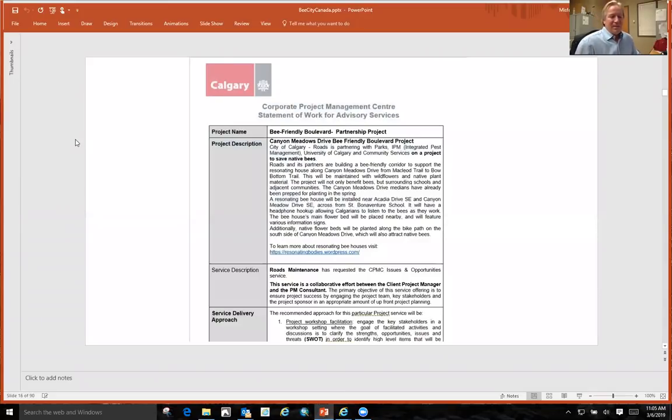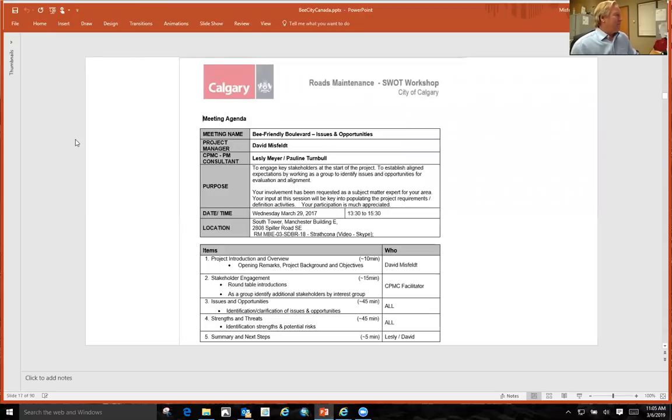At the city, we're lucky enough to have a project management group. They will do free project management for your project and help you out with the risks and everything. So they did that for free, which was very nice to have. We came up with stakeholders, issues, opportunities, strengths, and threats — all for free. So that helped out a lot.